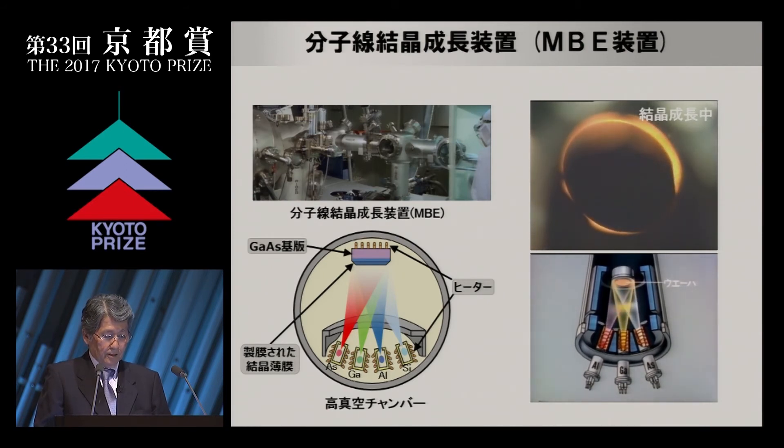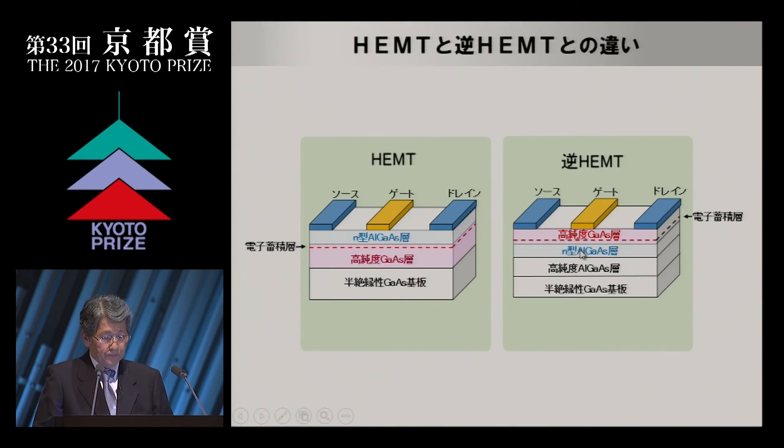I made a presentation on the HEMT research in June 1980 at the 38th DRC held at Cornell University, New York. After I finished and returned to my seat, somebody tapped my shoulder. I turned back and found a stranger holding some paper. I looked at it and was quite surprised — his paper described a very similar device to our HEMT, but with the aluminum gallium arsenide and gallium arsenide layers in reverse: what we call a reverse HEMT today. The reverse HEMT has an electron accumulation layer on top of aluminum gallium arsenide. We were honored as the first inventors of HEMT, but the difference between our group and the second group was only a few months.